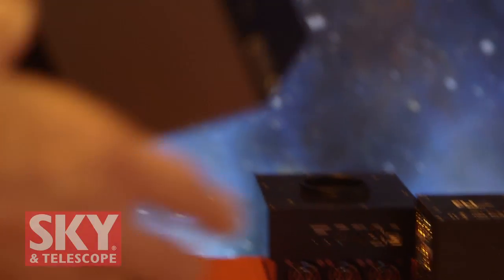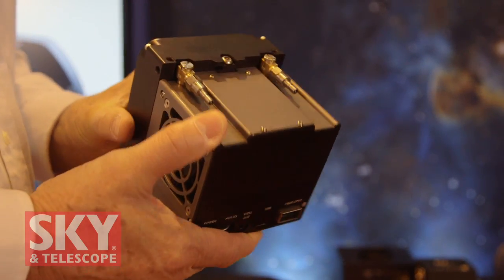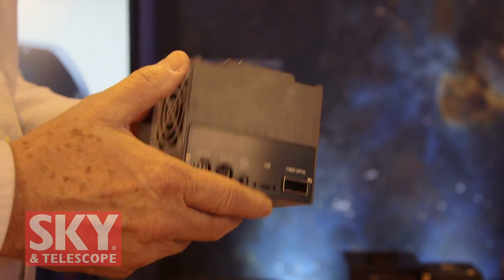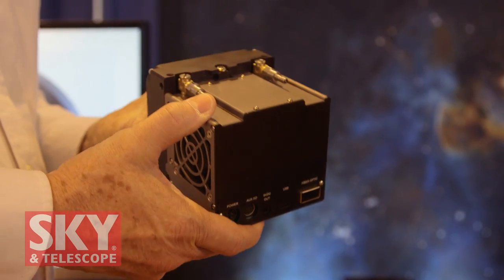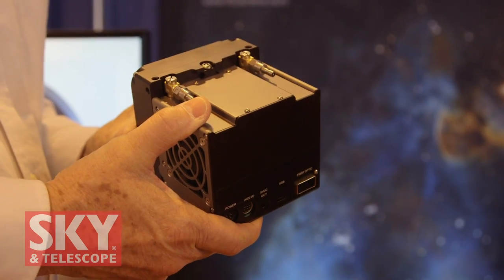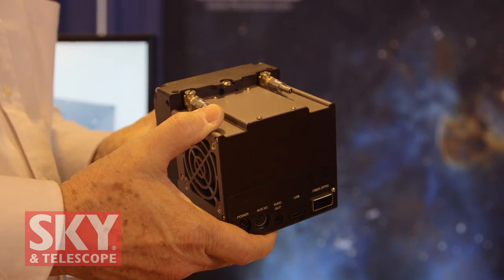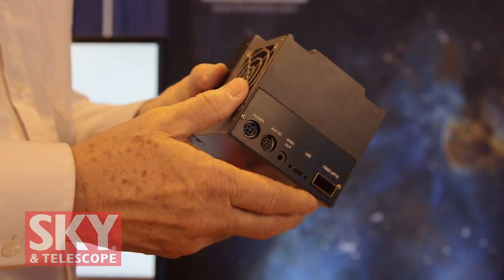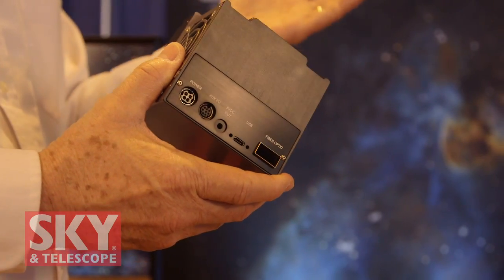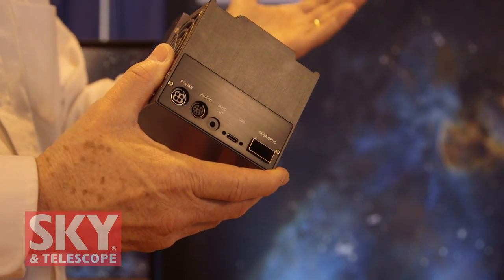This is Kepler, our new model that supports scientific CMOS sensors, which unlike CCDs can have low noise as well as high frame rates at the same time. They have the same sensitivity as CCDs. The back illuminated versions have very high quantum efficiency. The front illuminated versions are similar to, say, a KAF 16803 or a KAF 8300 that you're used to.